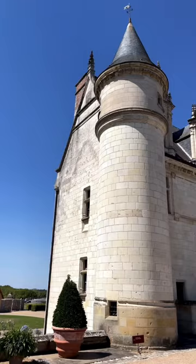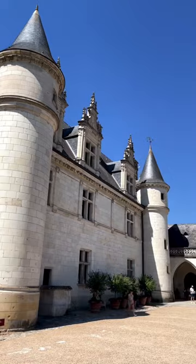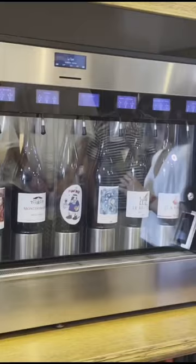The second chateau of the day was Château d'Amboise. It's got a crazy long history and French kings called Amboise home from the 15th through 19th centuries. It overlooks the town of Amboise and the Loire River, which is a UNESCO World Heritage River, and the views are stunning.